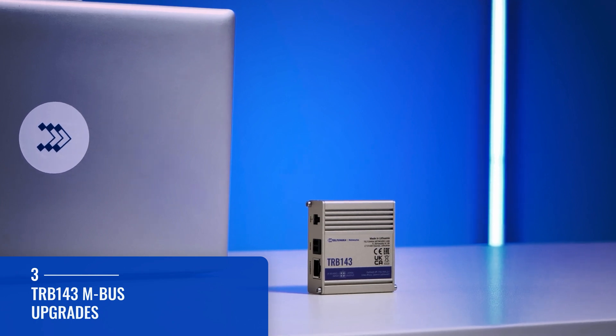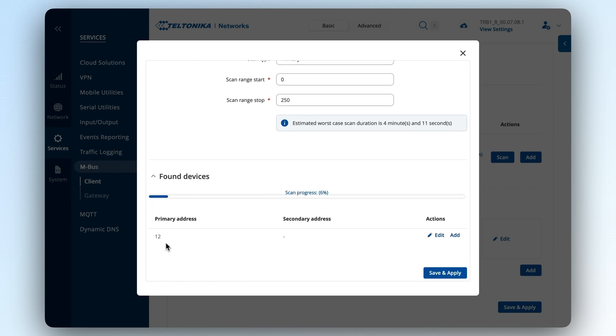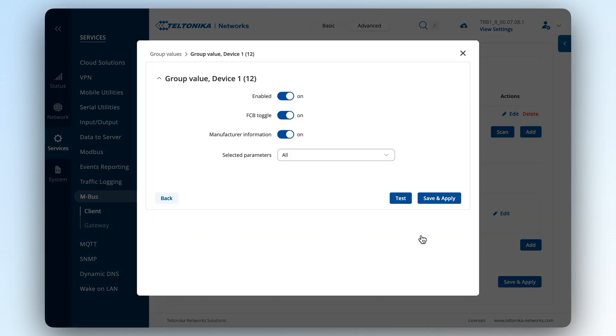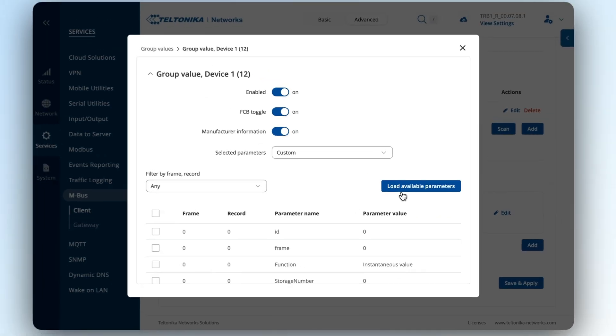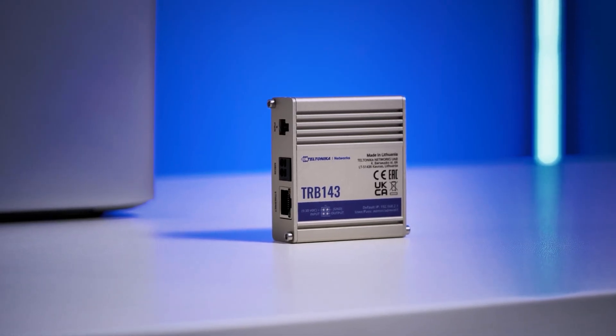Lots and lots of new upgrades have been added to our TRB143 MBUS gateway. From scanning connected end devices for quick and easy network infrastructure identification, to data filtering that enables you to select specific data you want to send to your servers, this gateway truly received the attention it deserves.